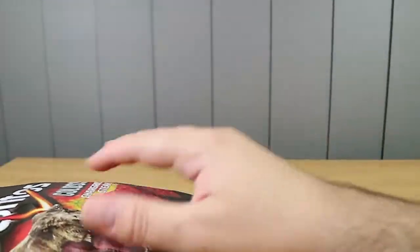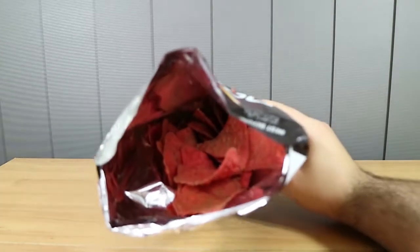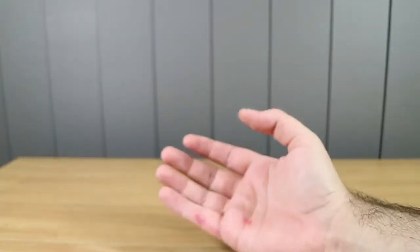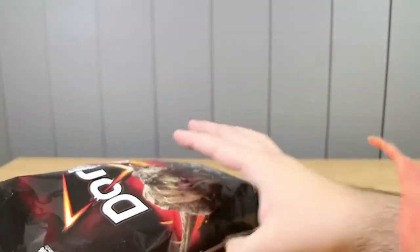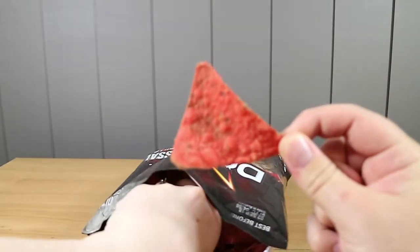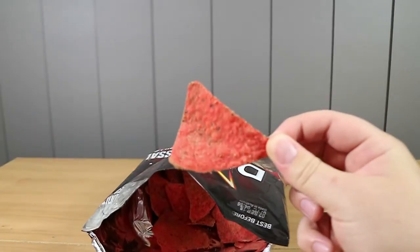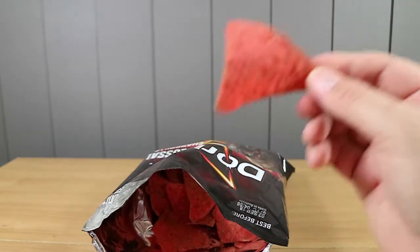I'm looking forward to this. I like Doritos and I like dinosaurs. Not that it's going to taste like dinosaurs, but well, who would know I suppose. Can I have a smell before we eat those? It doesn't really smell like much, surprisingly. It smells a little bit like the pizza meat lovers. Wow, those are red. It's very carnivore looking isn't it? They're very red with like a brown seasoning on them.